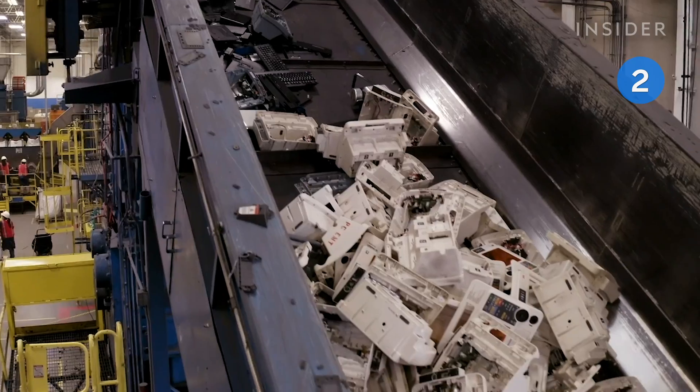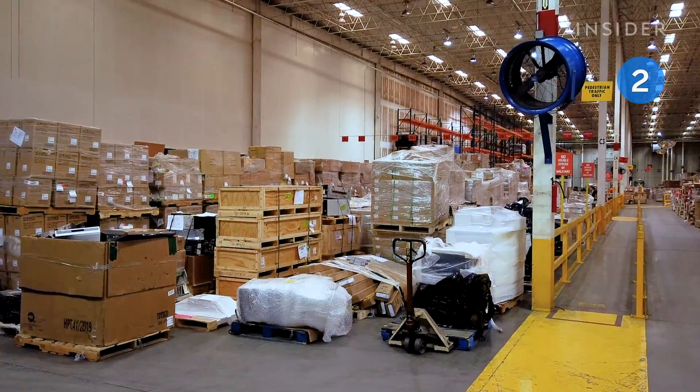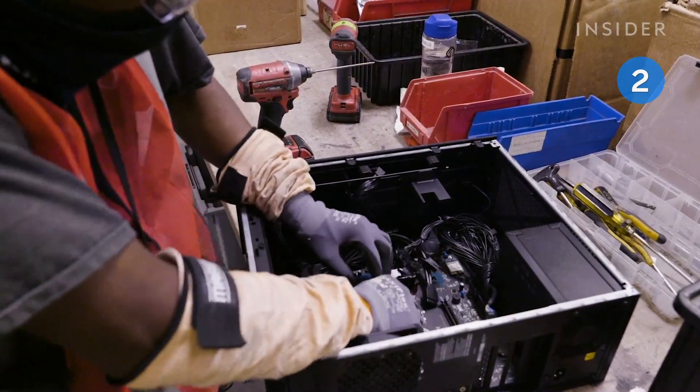In fact, just 17% of electronic waste is recycled. Sims Lifecycle Services in Tennessee recycles up to 6 million pounds of old electronics every month, but this is no easy feat.